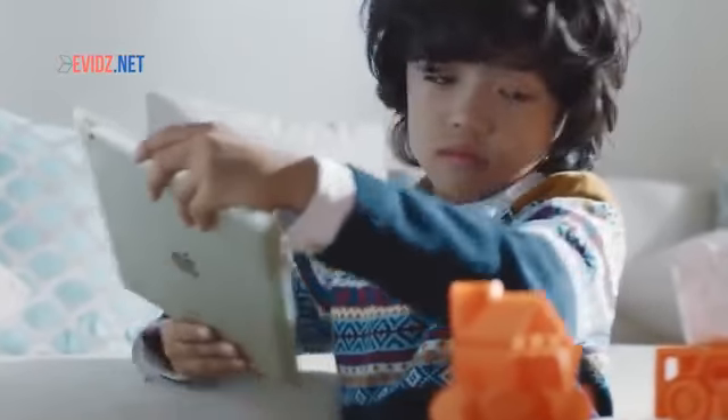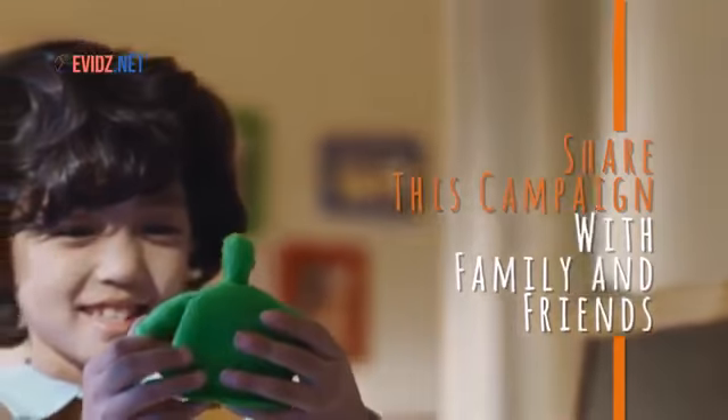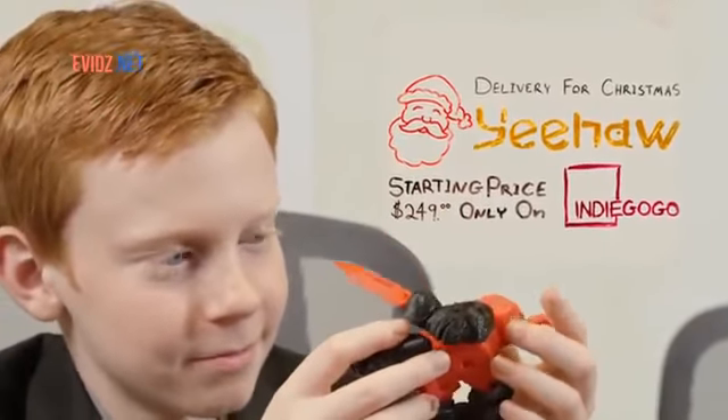And don't worry, we made it safe for grown-ups too. Support us on Indiegogo and share our campaign with family and friends. YeeHaw is already available and is ready to be shipped in time for the holidays. YeeHaw — the 3D printer designed with kids in mind.